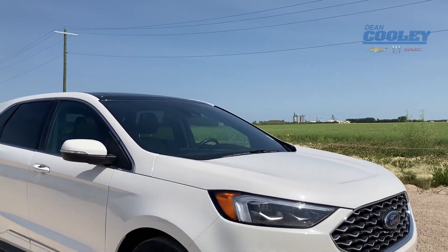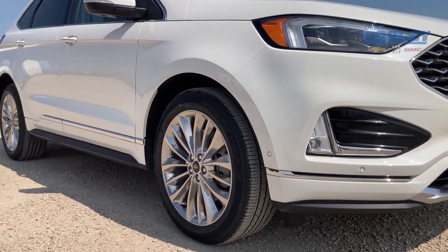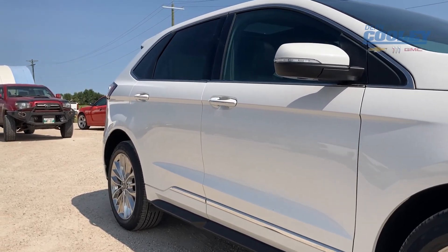It's also got 20-inch aluminum wheels, the star white color, and also has the sunroof on it.